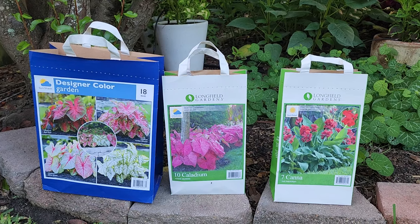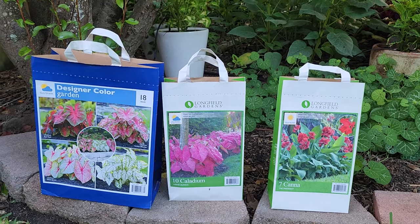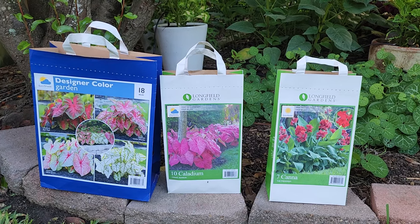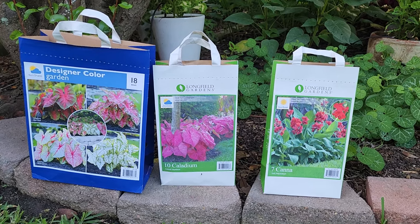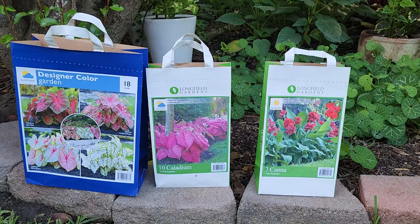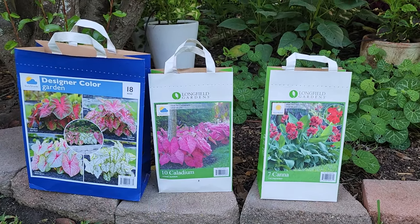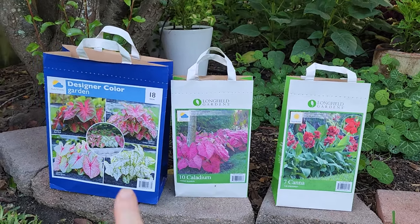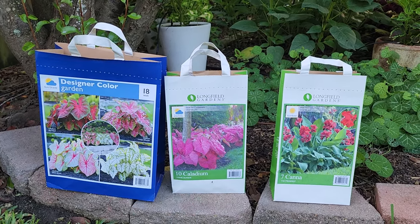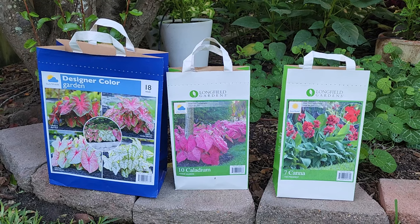One of the things that I did differently this year is I planted bulbs. I got bulbs from Costco early this spring — caladium bulbs and canna bulbs — and I thought, let's try it. So for the caladium bulbs I had five different bulbs that I planted and let's see how they're doing.